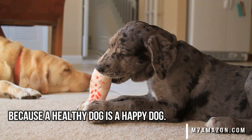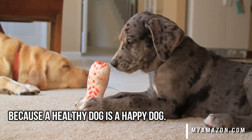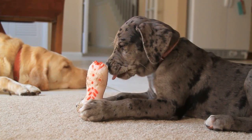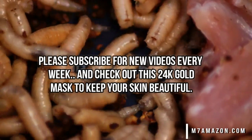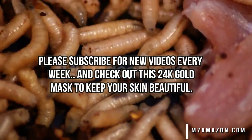Remember, a healthy dog is a happy dog. If you want to do your part, go ahead and share this video with a friend, click like and subscribe for new videos every week. And now let's check out this 24 karat gold mask.